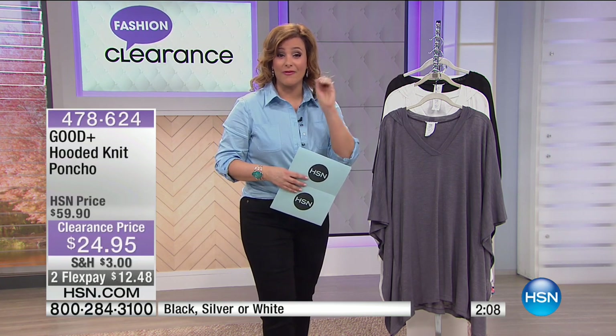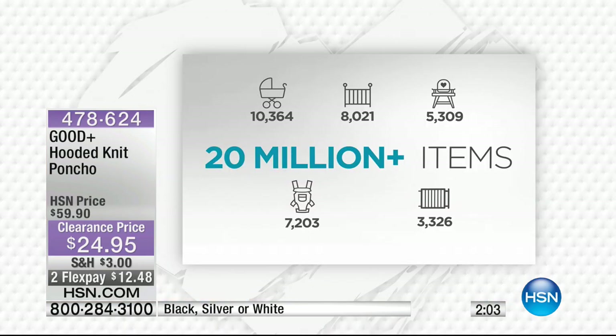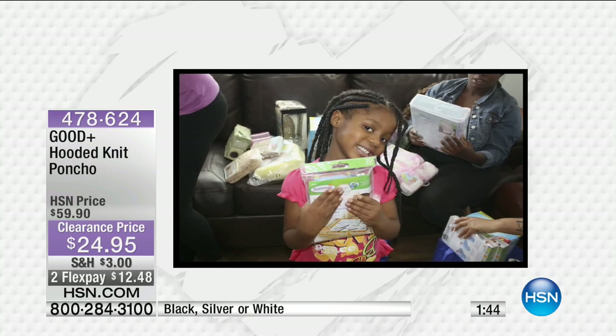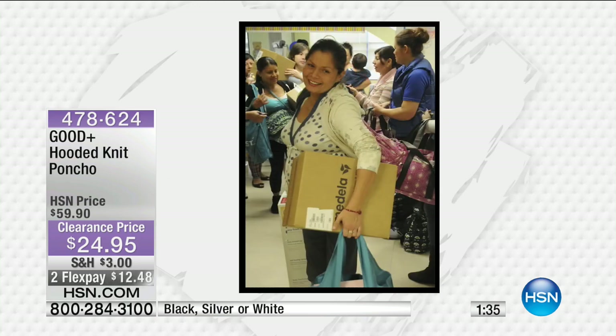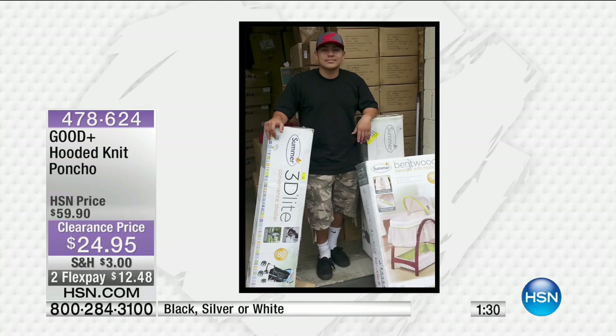One out of four children in the U.S. are living under poverty. What Good Plus does is give a portion of proceeds to those children and help these families in need. Over 20 million items have been donated — from cribs to children's essentials to diapers to buggies. 20 million plus children or families helped. Here are some of the faces of children that have been helped — you could be part of that revolution by shopping Good Plus today. When you look at this hooded poncho, think that you're putting a smile on their faces. I seriously have goosebumps — this is one that's in my cart right now.